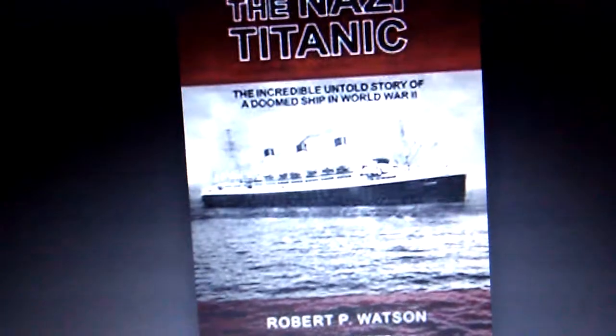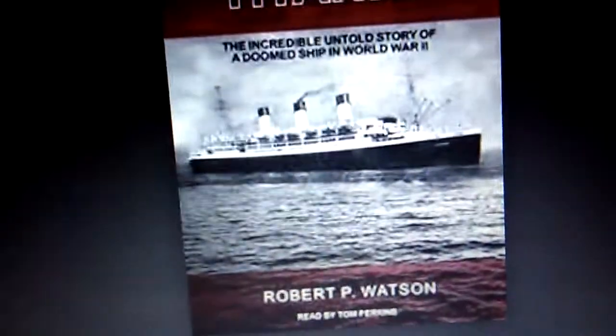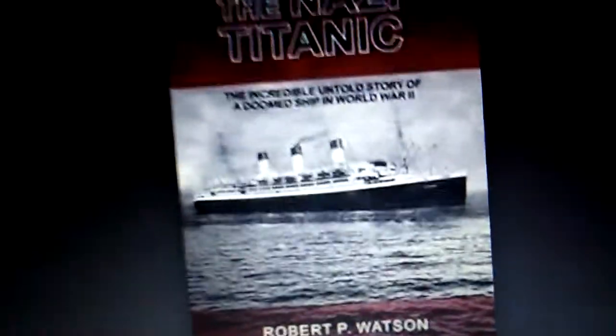Even though there are several things wrong with the film — first of all, the dining saloon of the Cape Arcona was much bigger than the Titanic's — the interior did look beautiful like the Titanic's. This gave the Cape Arcona the name of the Nazi Titanic. Joseph Goebbels would never have liked his film; the next day after the film was released, he hanged himself. Her life as an accommodation ship ended in 1945, when she became an evacuation ship for Operation Hannibal, the same operation that sealed the fate of the Wilhelm Gustloff.